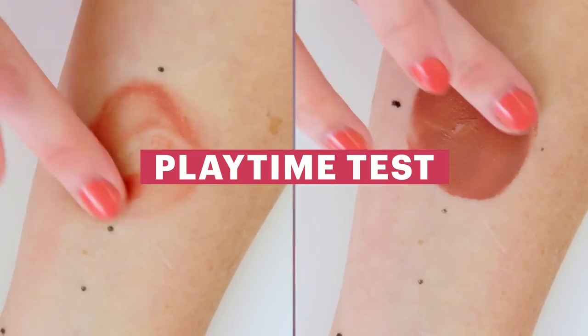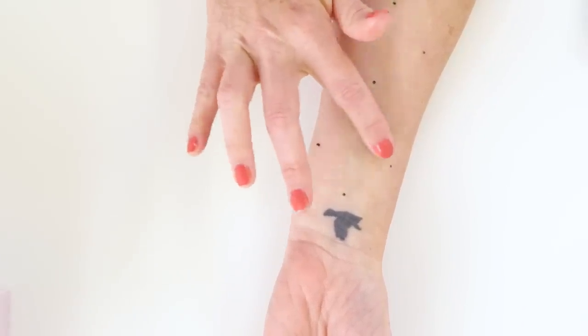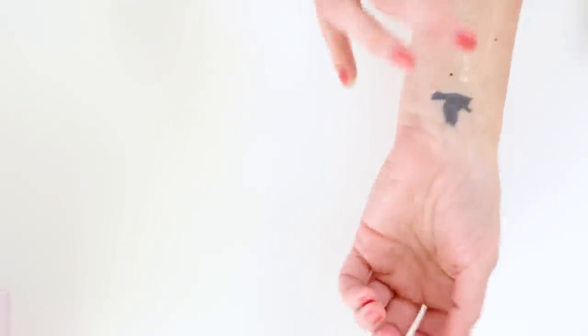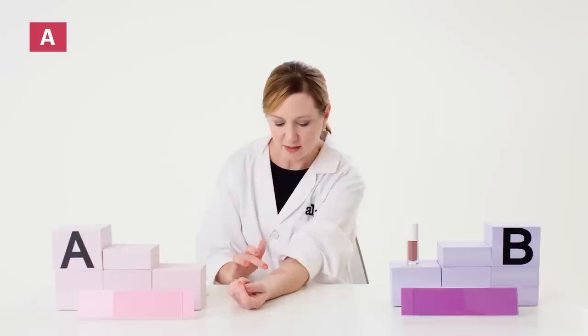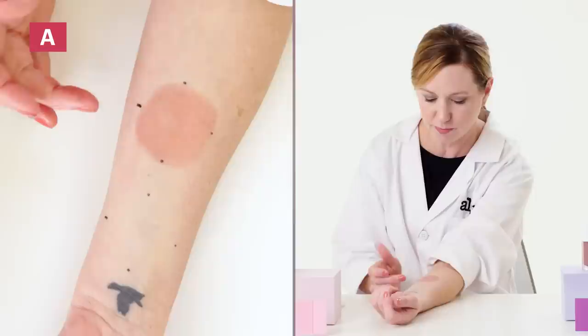Now I'm going to do a playtime test, but first I'm going to calibrate myself using mineral oil. In a liquid blush, you need a sufficient amount of playtime to blend the product — if you don't have enough time, you might end up with splotches or streaks on your face. Placing a small amount of product A on my arm, it had a fair amount of playtime, so it was easy to spread. The color looks very nice, even, and well pigmented.